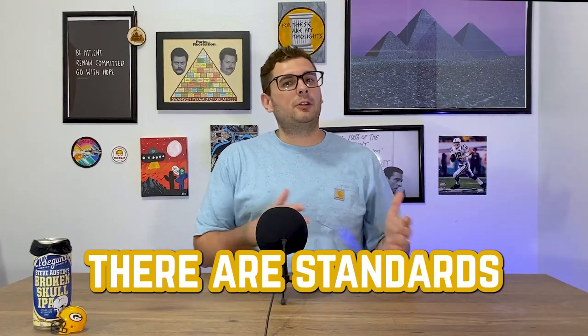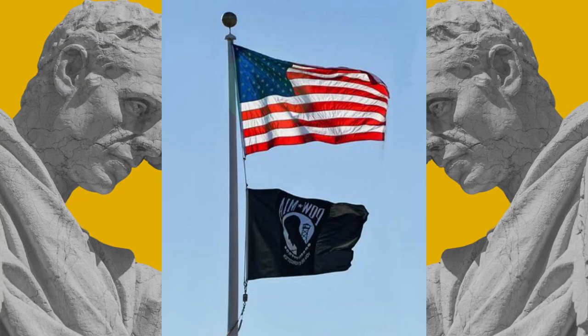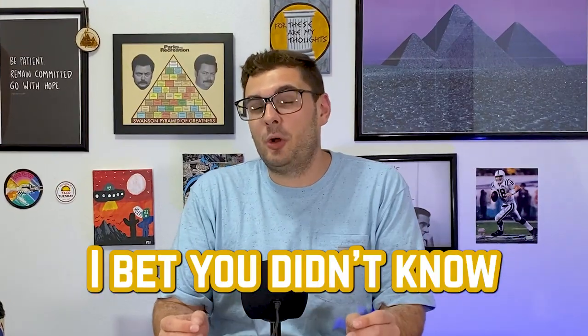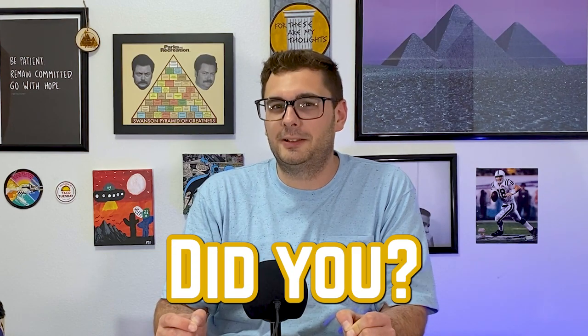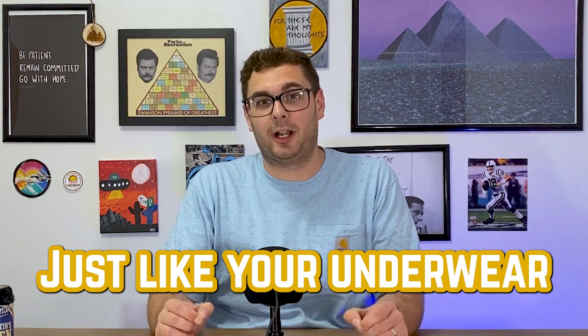Most people know that there are standards and requirements for flying the flag. Like, it should never touch the ground. If you hang it above a table with merchandise, it's not supposed to touch that merchandise. And the union — which is the blue part with the stars — should always be in the upper left if it's hanging from a wall. The flag should always be at the front of parades, at the point of a group of flags, and at the very top of a pole that has multiple flags on it. The flag also needs to be hung in good weather and should be taken down if severe weather could damage it.